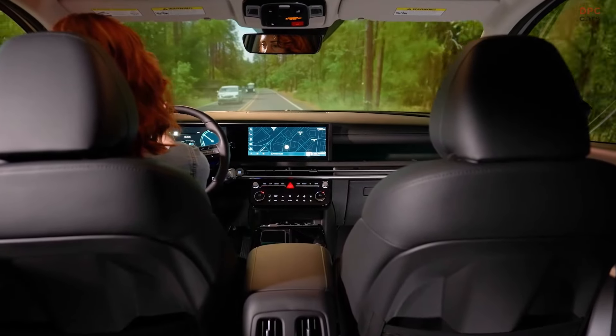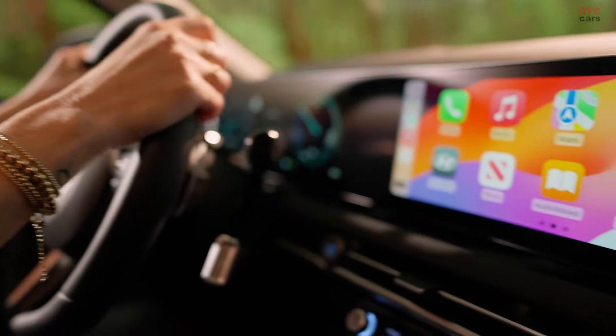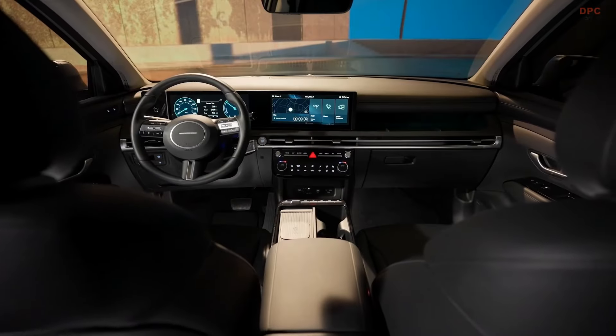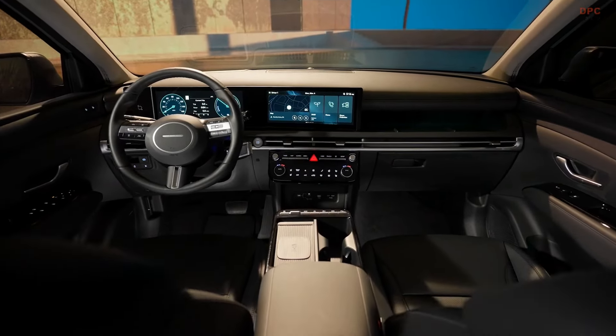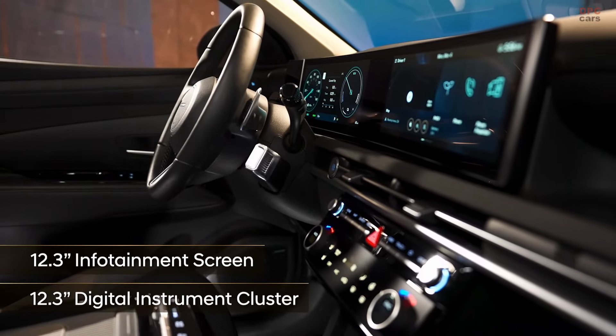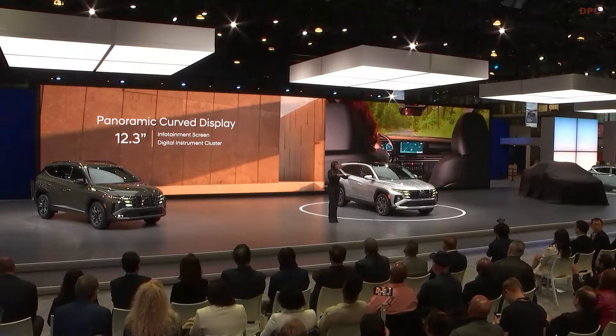Now let's talk about that new Tucson interior. We've given the front row a new panoramic curved display that enhances both functionality and form. It includes a 12.3-inch infotainment screen and an available 12.3-inch digital instrument cluster, and it's designed to align with the driver's natural line of sight.